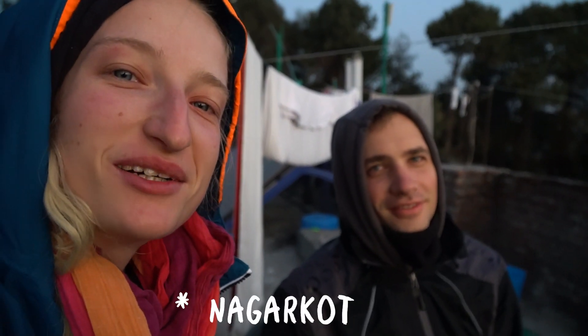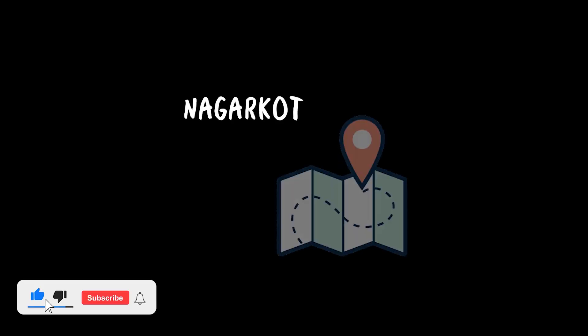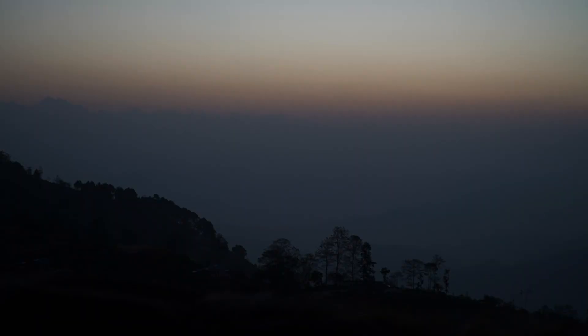We are in Nagarkot, not too far from Bhaktapur, and we are on the rooftop of our hotel. In Nagarkot you can see amazing sunrises and sunsets, you can see the Himalaya silhouette. The visibility is not that great but...